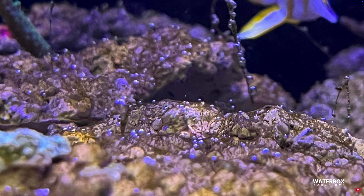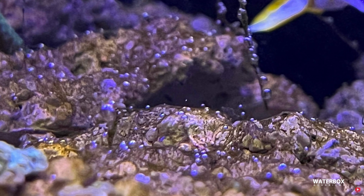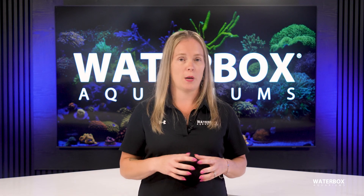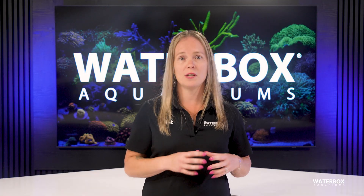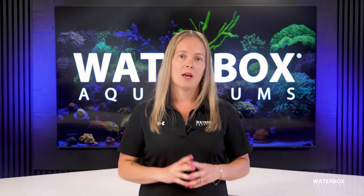Finally, dinoflagellates — the dreaded dinos. They thrive in ultra-low nutrient systems and show up as slimy brown strings, often with air bubbles. Fighting them takes patience. Daily siphoning, UV sterilizers, shorter light cycles, and even blackouts all help. Most importantly, reintroducing beneficial bacteria helps restore balance.